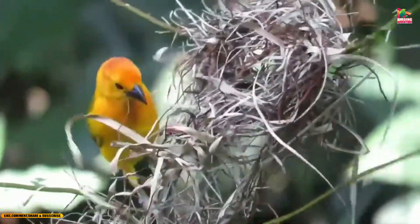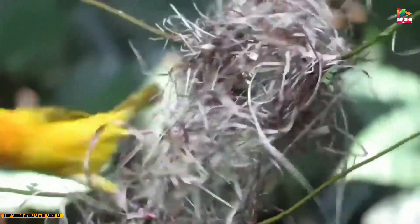The Tavita weaver is sometimes kept as a pet bird and has been introduced to several other countries, including Hawaii, where it is considered an invasive species.